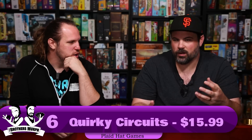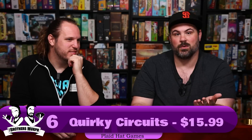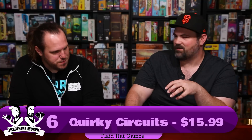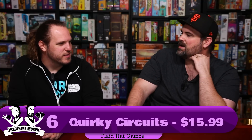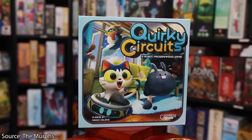Number 6 is Quirky Circuits — specifically the newer one, Penny and Gizmo's Snow Day, which is $15.99. It's a smaller version of Quirky Circuits featuring just two characters. It's a cooperative programming game. Gizmo is a little cat riding a Roomba, and Penny is a snowboarding penguin — objectively the coolest thing ever. You're trying to get around the map to collect stuff. Gizmo picks up dust bunnies with a vacuum; Penny picks up flags and slaloms around. You have to play cards face down without talking about what cards you have.